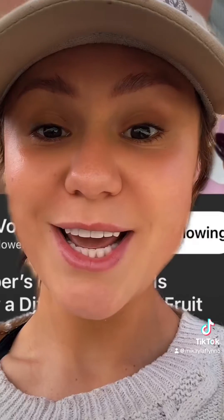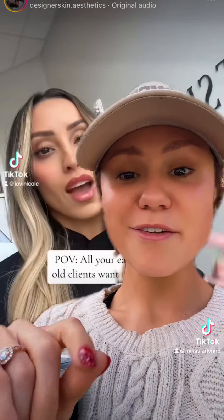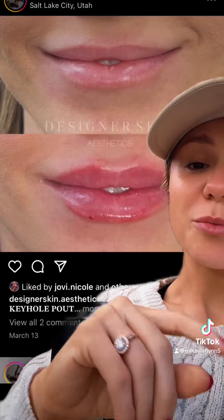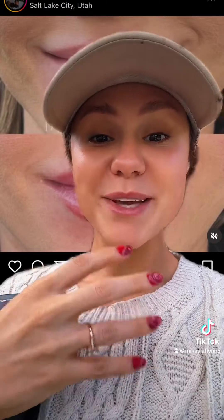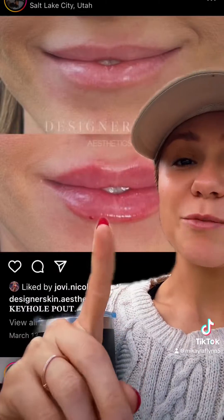Today we're going to Designer Skin Aesthetics Utah to see none other than Jovie Nicole — I follow her on TikTok, and you should too. This is the kind of shape we're going for. My lips are not very big to begin with, so I'll be going for a more subtle version. I'm going to let her tell you about the technique and why this specific lip shape might be the most popular.